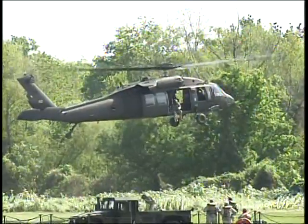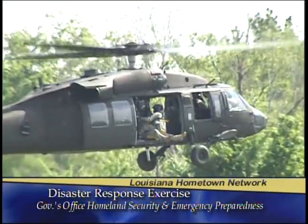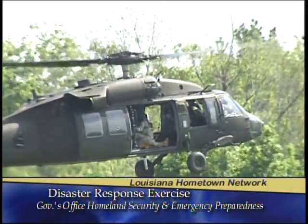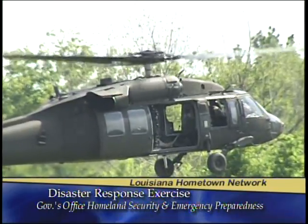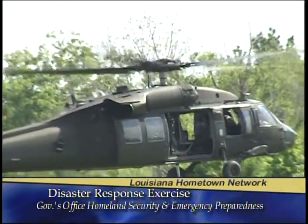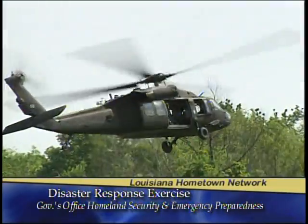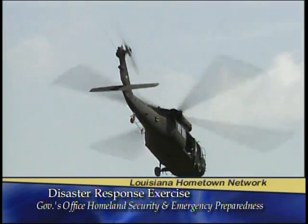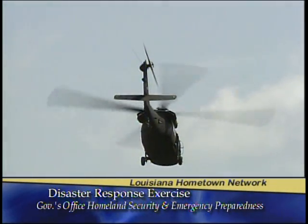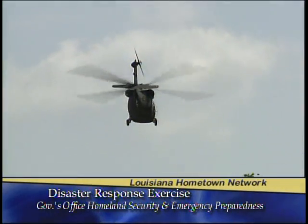As far as hoist operations, typically what would happen is the hoist will be lowered, you'll pick up one evacuee, and place them in. If it's a medevac configured aircraft, it will have the capability for four litters. As you can see, this is a long, tedious process, so the majority of evacuations will occur where they actually land on the ground and you can get 10 to 20 personnel out in a very quick manner.